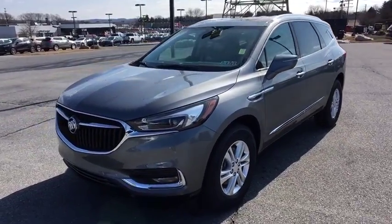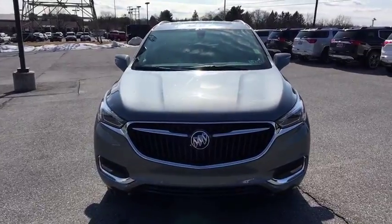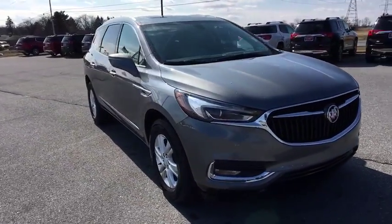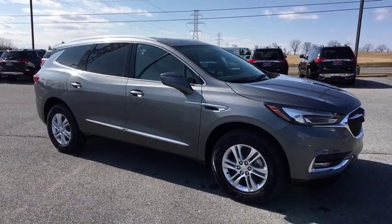The 2019 Buick Enclave. The Enclave offers three rows of seats standard, with seating for up to eight passengers. Not only is it roomy and stylish, but Buick really did its homework on this vehicle. They did not cut any corners.